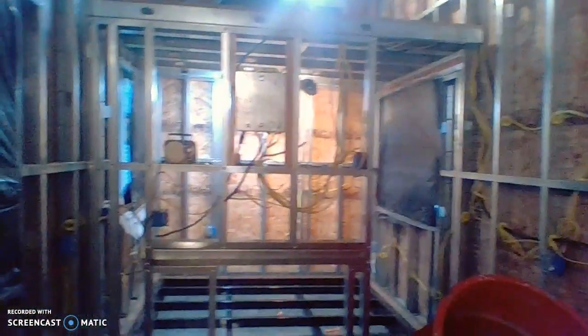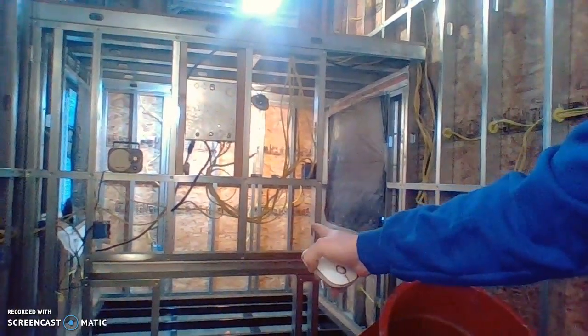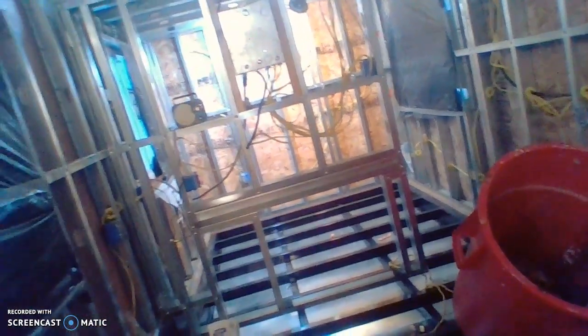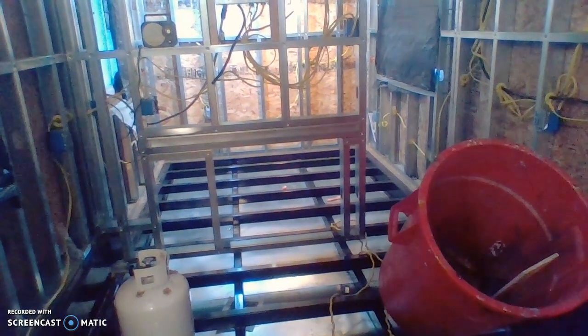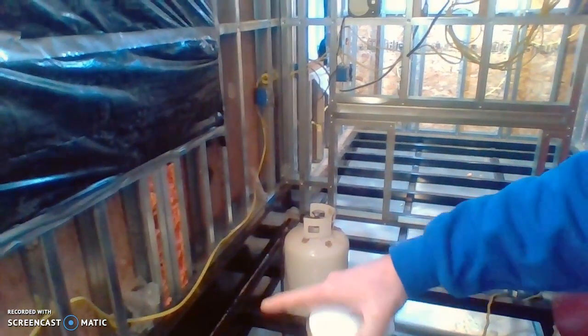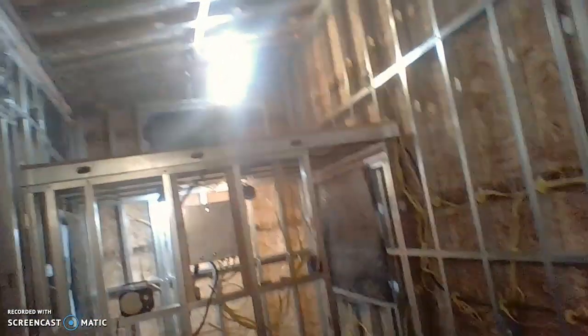We have the bottom bedroom down here. It is set up with an opening here for a trundle bed to pull out this way into this area. Out here there will be a sofa along this wall. And then up top you have space to sleep for two as well.